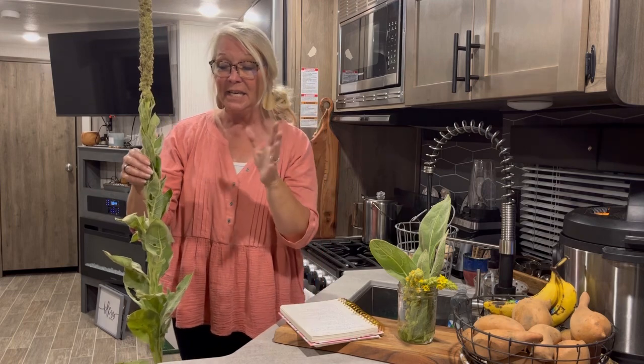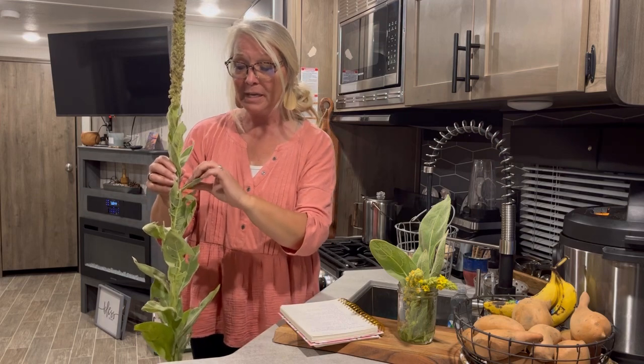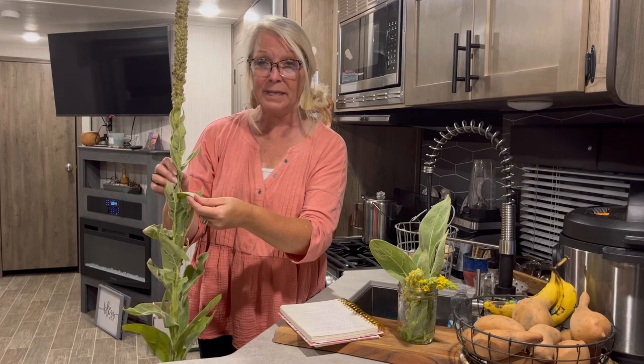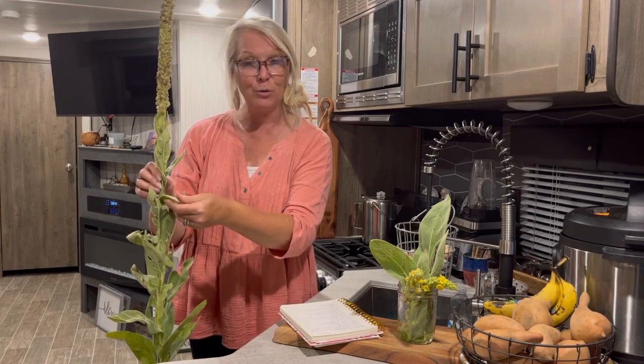Mullein is amazing. When the Native Americans first found mullein, they used to smoke it. The leaves are also known as poor man's toilet paper because they're real soft — it feels almost furry.